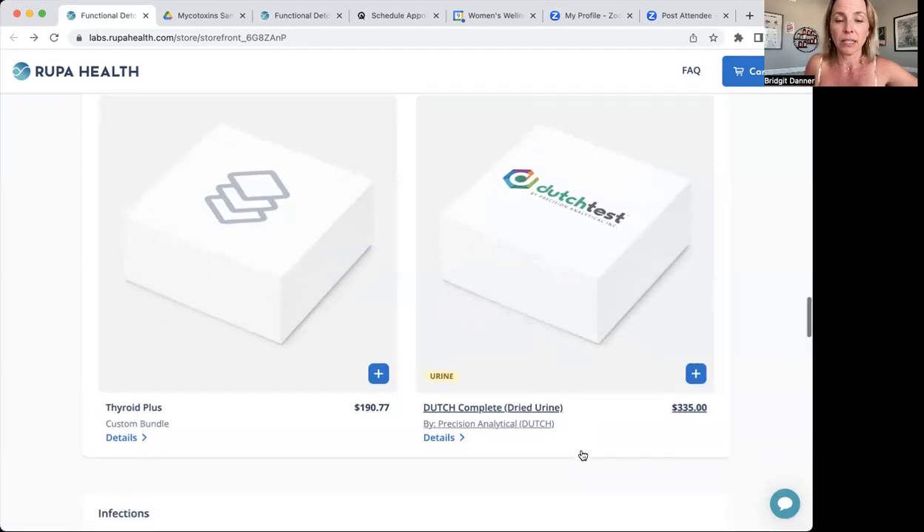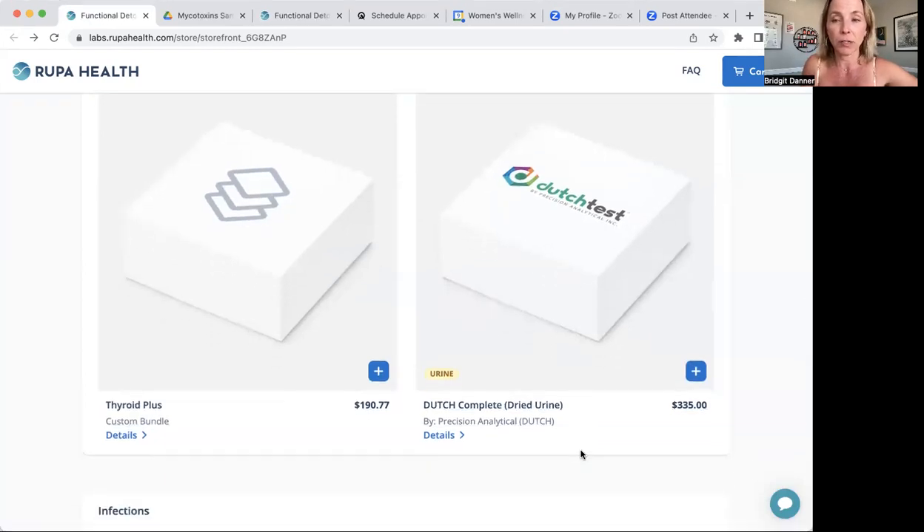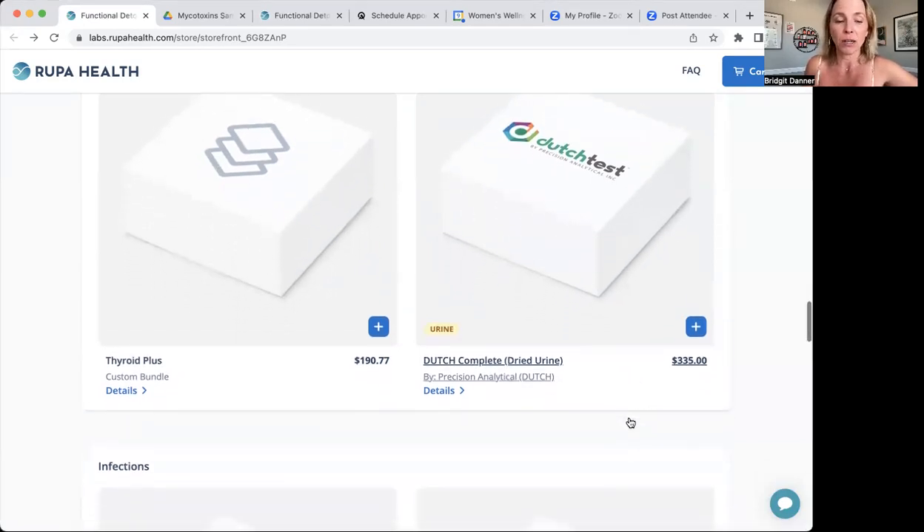The Dutch test is a popular test — probably our best-selling test. It's an at-home urine test that tests sex hormones for men and women, how you're processing those hormones, adrenal hormones, and melatonin. It gives you a lot of information if you're fatigued, gaining weight, have low libido, or can't sleep.